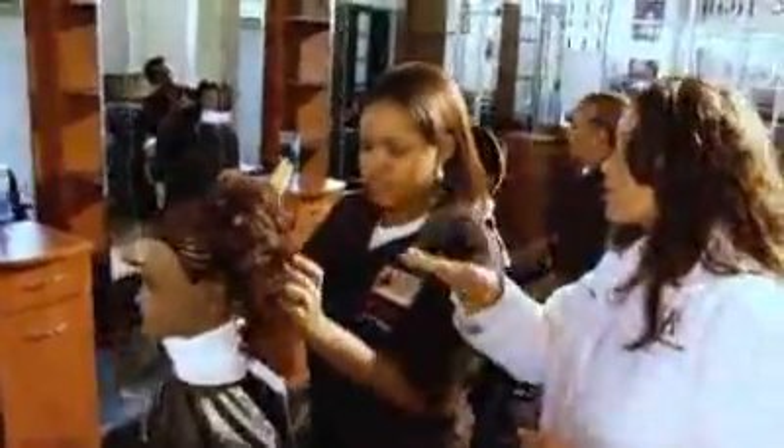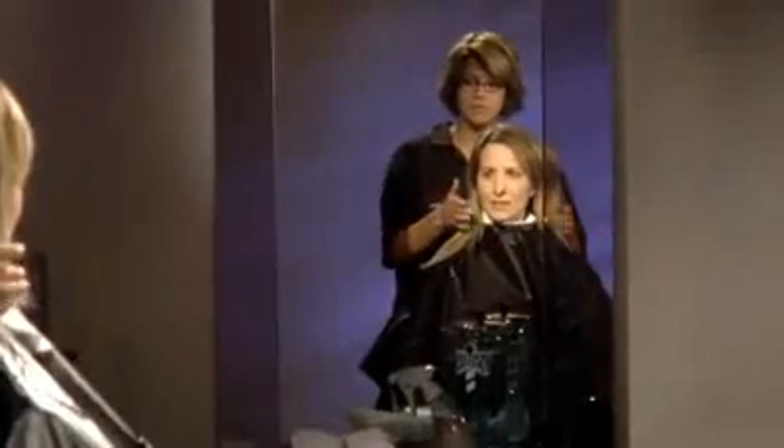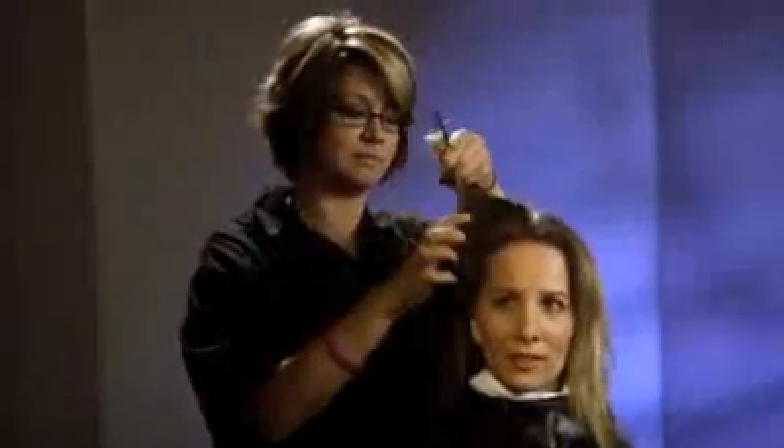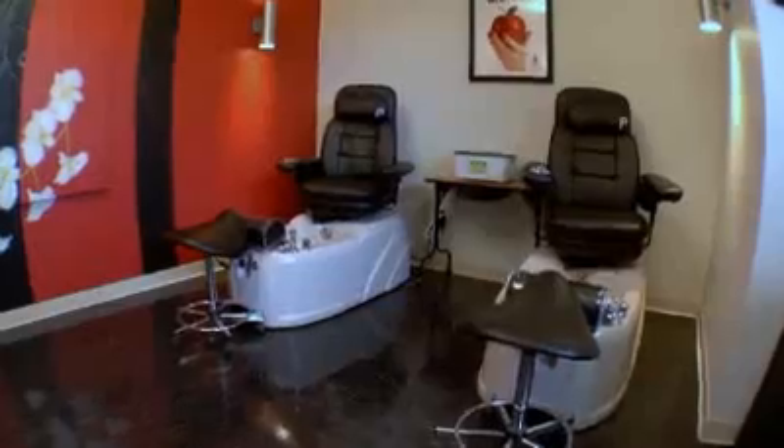The Remington College Cosmetology program gives you the opportunity to study hair, skin and nail care at the Salon at Remington, a real working salon with paying clients. This modern salon offers you hands-on training as you gain the clinical hours needed to qualify for your state licensing exam. The facility includes multiple shampoo, cutting and drying stations, manicure tables, pedicure chairs and makeup application areas.